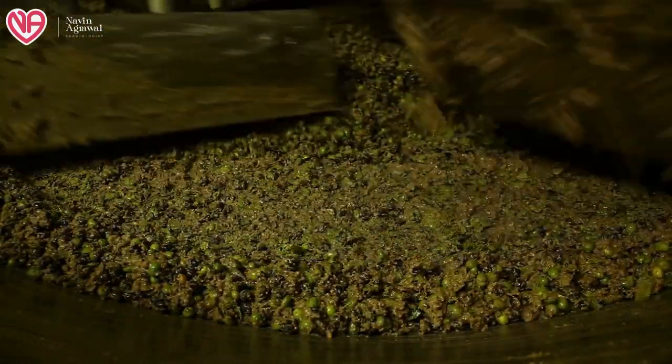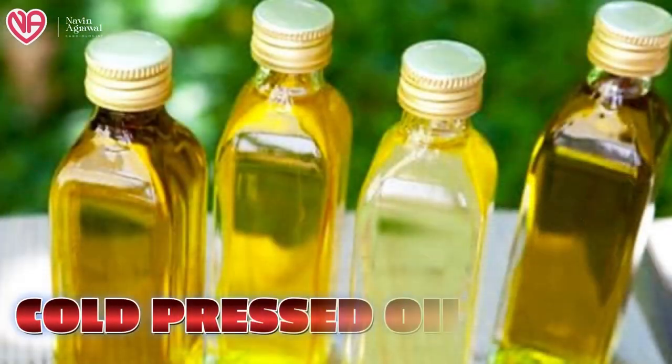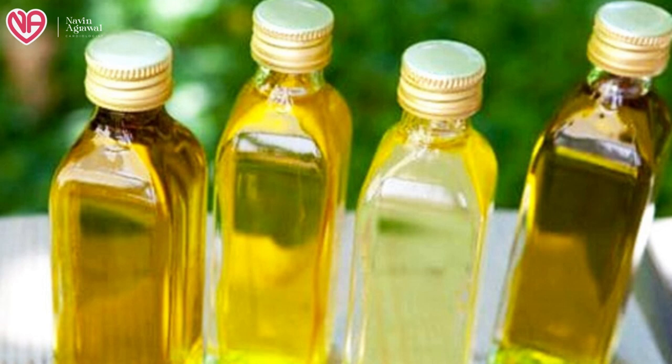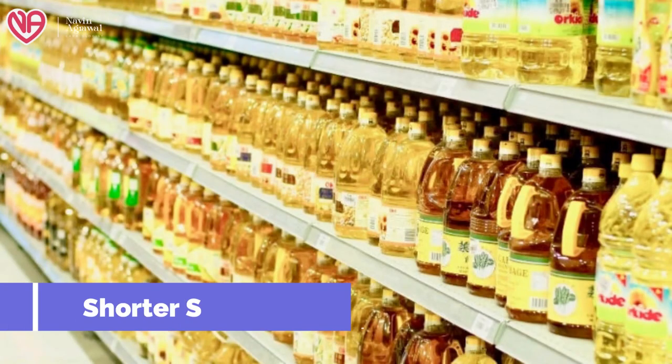Cold pressed oil means that you directly crush the seeds without heating, roasting, or using any chemicals for extraction. Cold pressed oils ensure the oil is not contaminated and not exposed to any harmful toxins or compounds. However, on the other side, microbes might be present, so it will have a shorter shelf life and will get spoiled earlier. The advantage is that it retains nutrients, giving it a higher nutritive value, and antioxidants and fat-soluble vitamins are preserved since it is not subjected to heat.